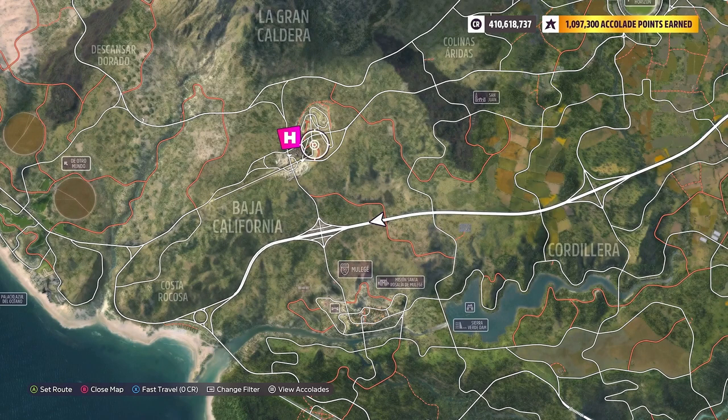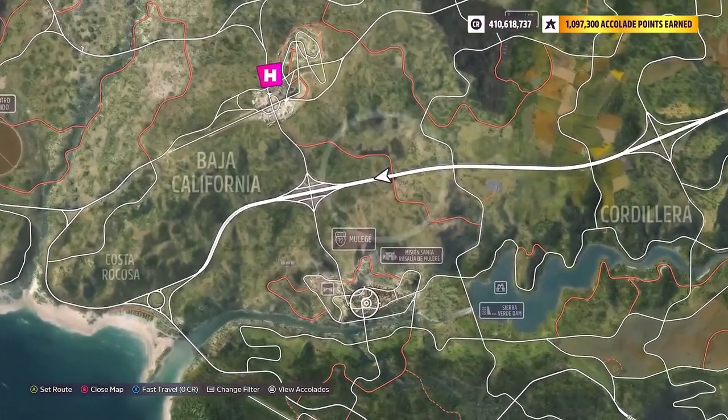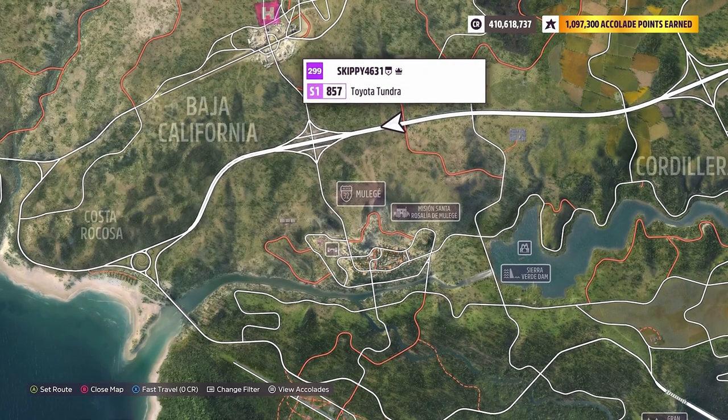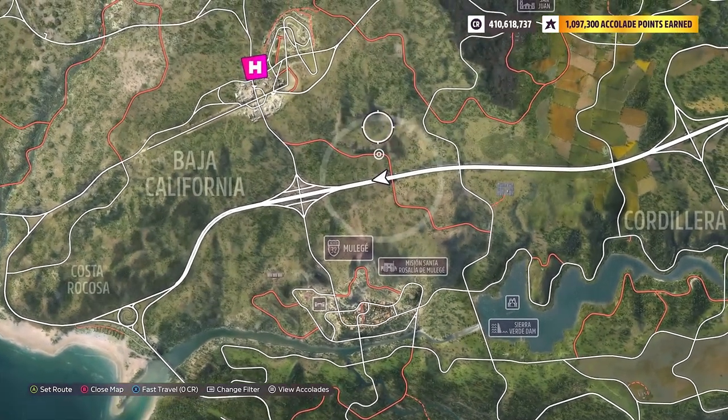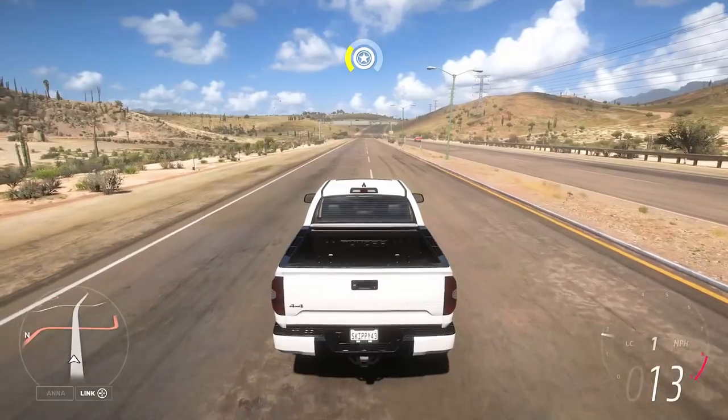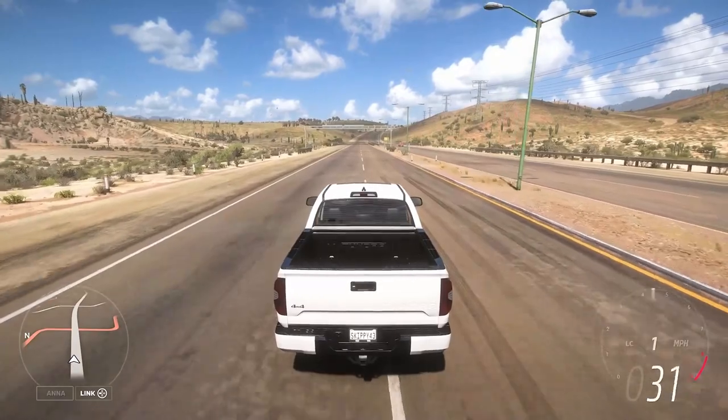Moolay is located just south of the main Horizon Festival Mexico. This is Moolay right here, and the photo challenge is really far north — you're actually going to head to the other side of the motorway. It is located on this little ridge right here.